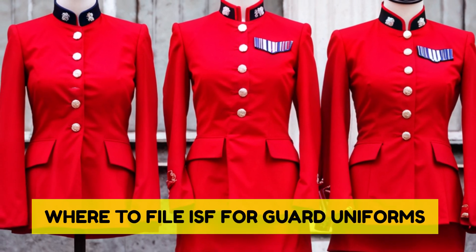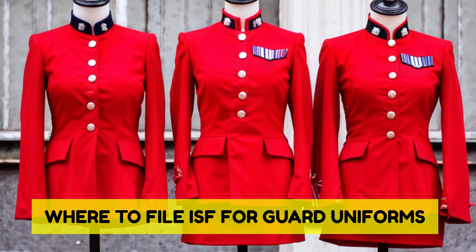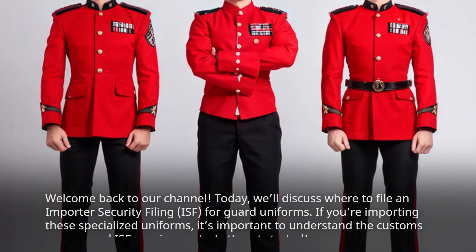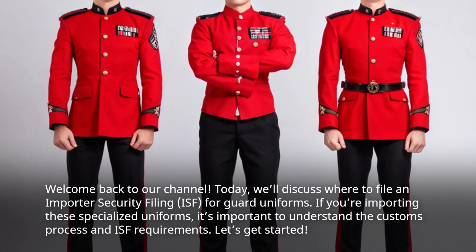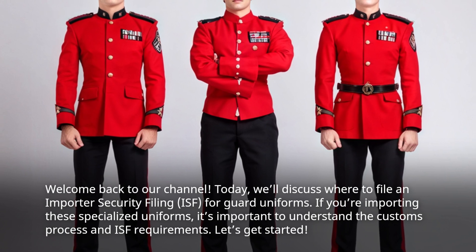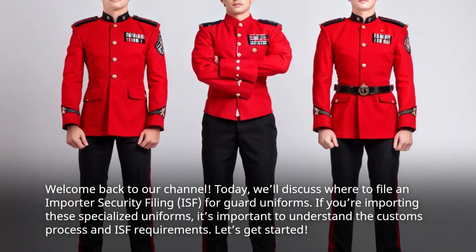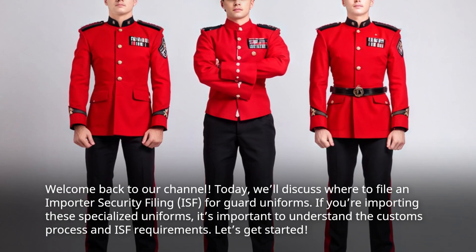Welcome back to our channel. Today, we'll discuss where to file an Importer Security Filing for Guard Uniforms. If you're importing these specialized uniforms, it's important to understand the customs process and ISF requirements. Let's get started.